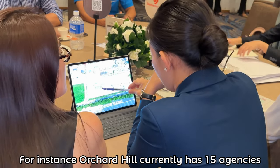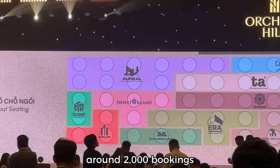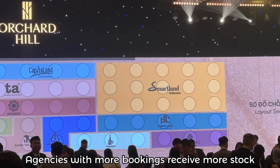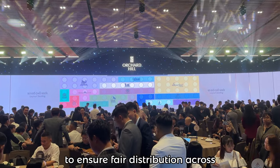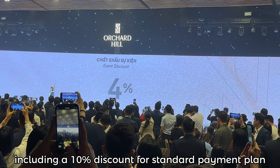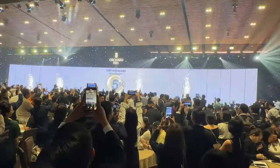For instance, Orchard Hill currently has 15 agencies handling their stock. It took about 3 months to accumulate around 2,000 bookings before reaching today's large event. Based on the number of bookings each agency gathers, they are assigned stock accordingly — agencies with more bookings receive more stock, though CapitaLand has made efforts to ensure fair distribution across all agencies. During today's event, CapitaLand will also announce the official sales policies, including a 10% discount for a standard payment plan, a strategy designed to boost adoption rates right at launch.